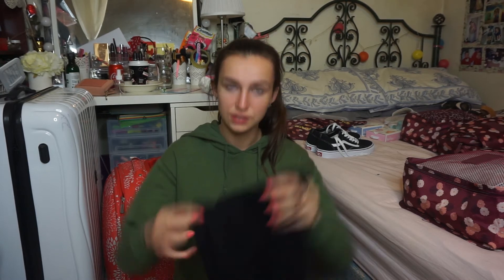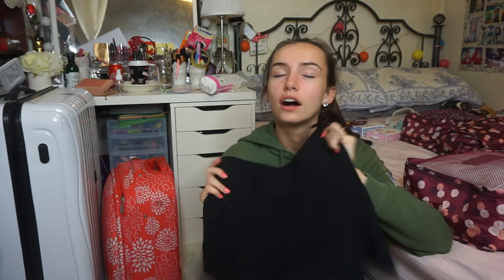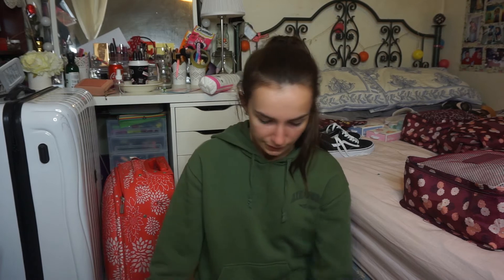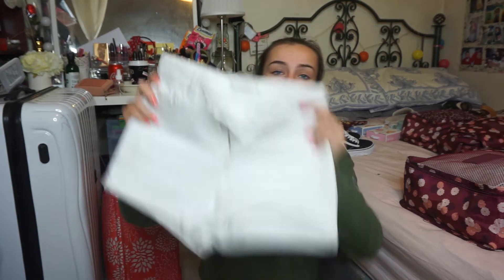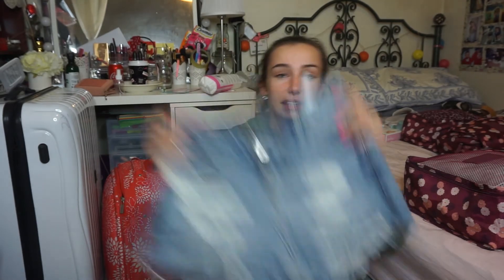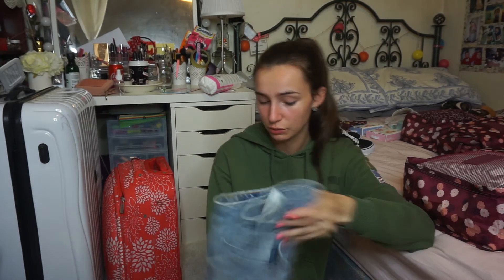Then I have this other skirt I brought interrailing as well. I just love this skirt — it's so handy, you can dress it up or dress it down, and I can wear little black shorts under it. Then I have a black pair of shorts — just a generic pair — and then a high-waisted pair of white shorts which goes with everything. Then I have denim distressed shorts as well.